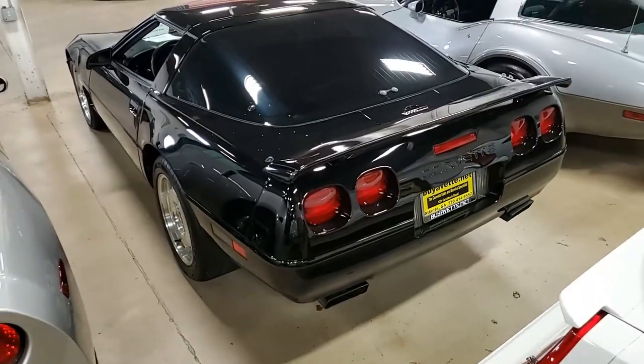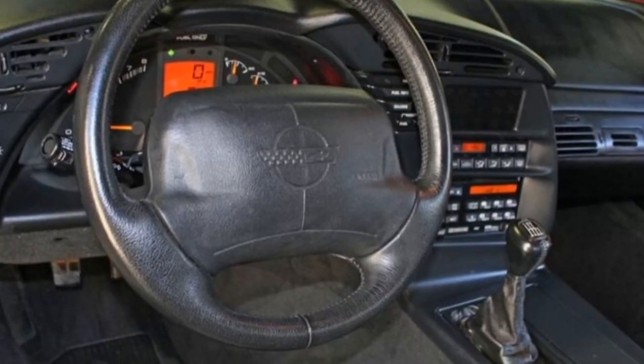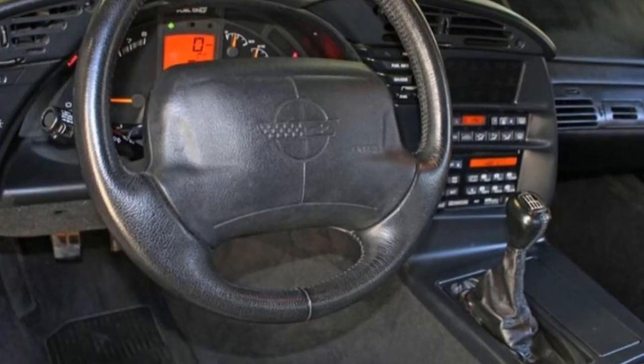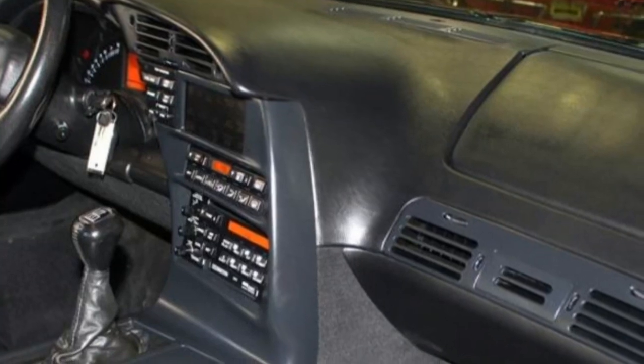The interior of this LT4 shows just what you would expect — everything is in very good condition. Give us a call here at buyavet.net in Atlanta, Georgia: 770-414-5552.